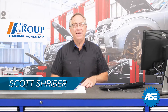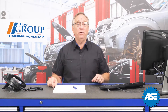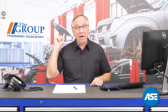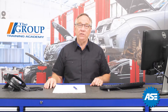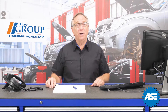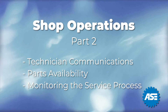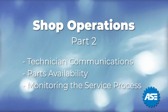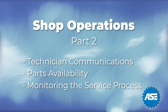Welcome back to our ASC C1 test preparation. In our last video we started to talk about shop operations — scheduling jobs, maintaining customer logs, and managing after-hours drop-offs. Today we will continue with shop operations, covering technician communication, parts availability, and monitoring the service process.